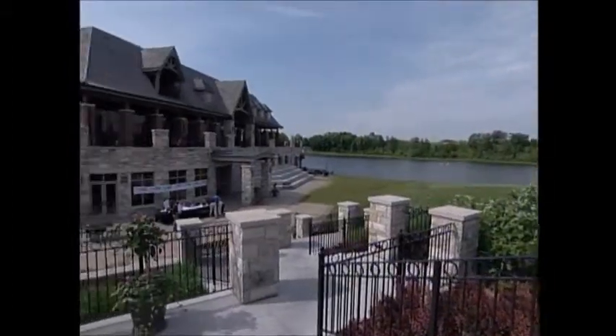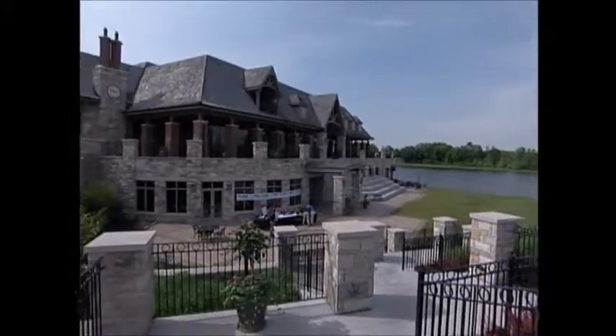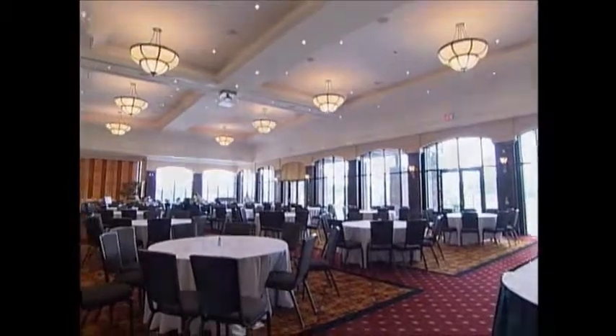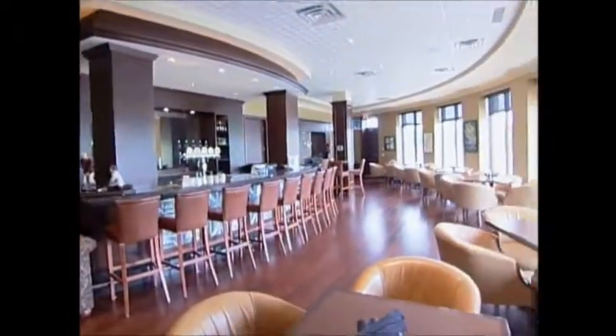The clubhouse is an invitation to indulge your ability to relax and enjoy a meal and drink after golf. It's 36,000 square feet, and it's luxurious.